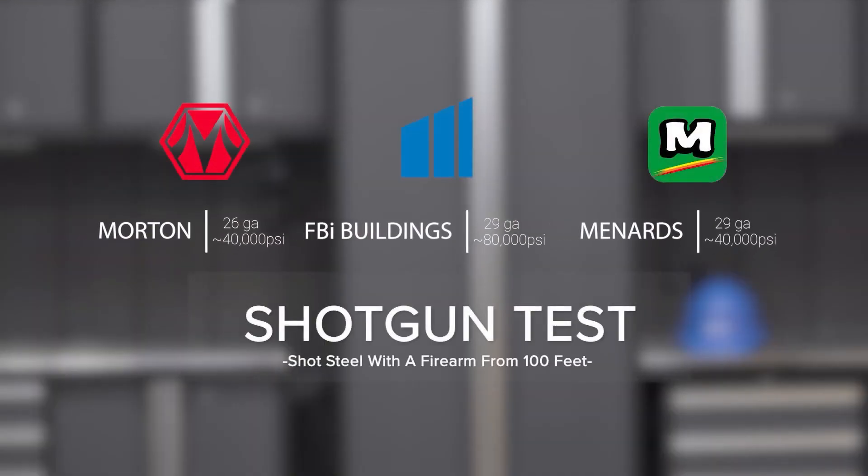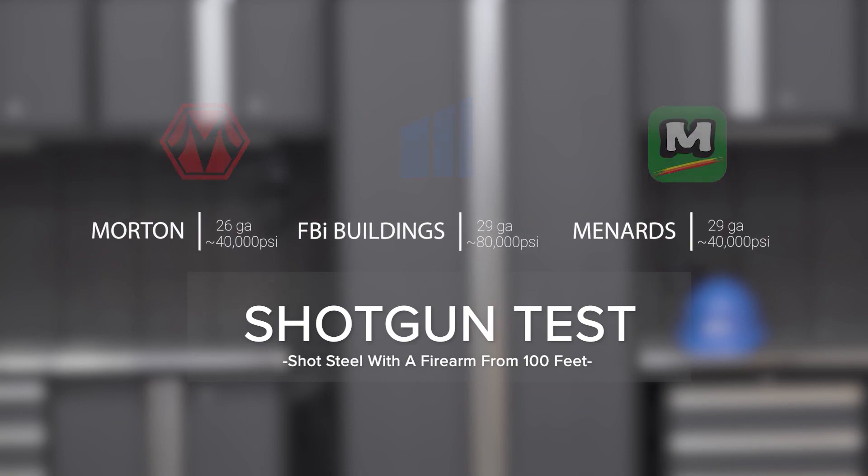Test number three was the shotgun test. This one was really all about testing the unknown — what would happen if you took a shotgun from 100 feet and shot three different panels of steel.